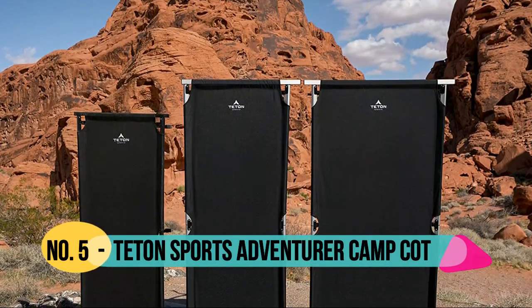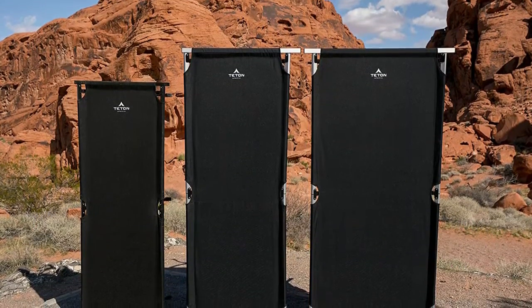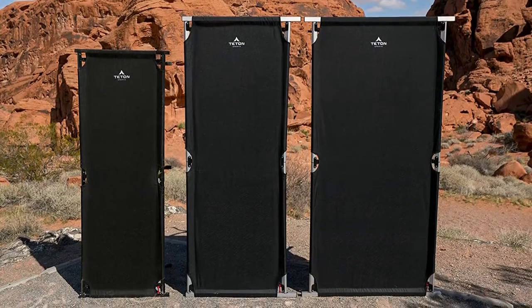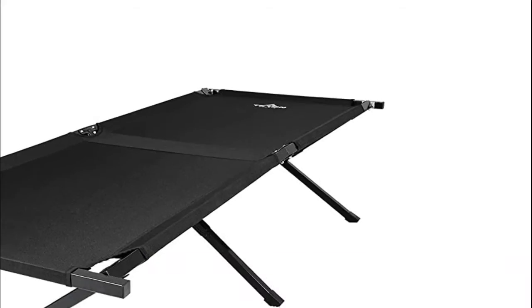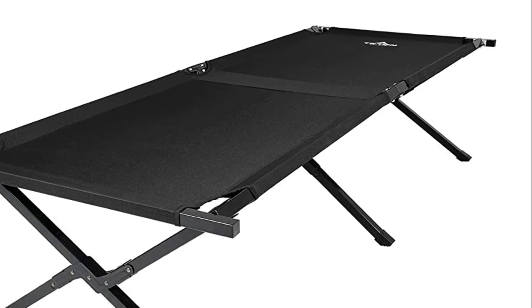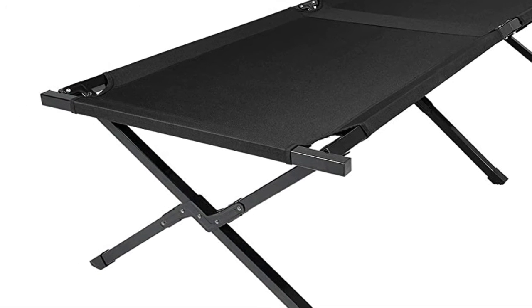Number 5: Teton Sports. A reinforced steel X-leg assembly strengthens the cot and provides stability. The portable folding cot makes camp setup hassle-free — take the comfort of a bed to the outdoors and sleep free from rocks and other uneven surfaces. You deserve a good night's sleep when you're camping.